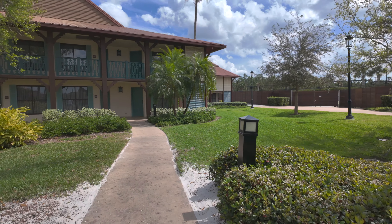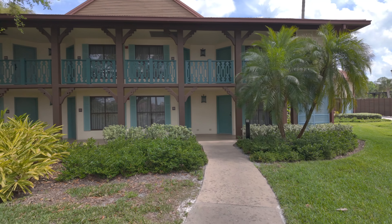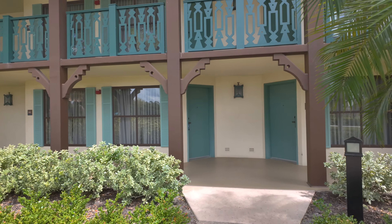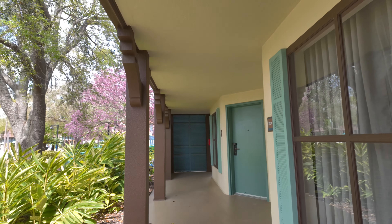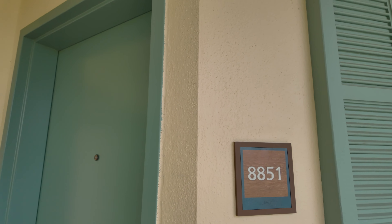Let's walk down this path to the room and show you the room tour we recorded on the first evening. To get into the rooms you use one of these Magic Bands — it has a chip in it that unlocks your hotel room door. So we're just around the corner here at room 8851.